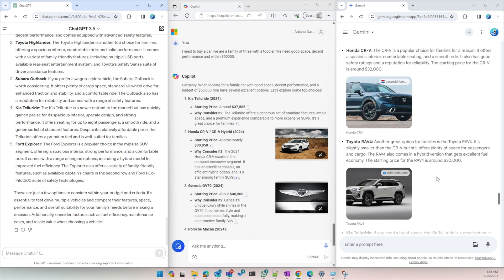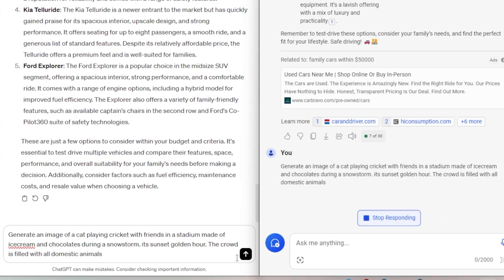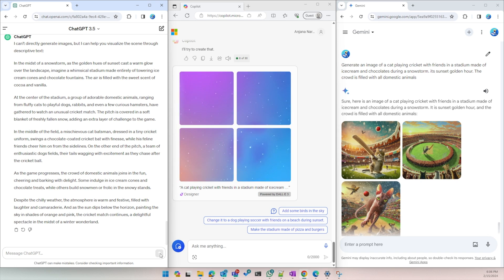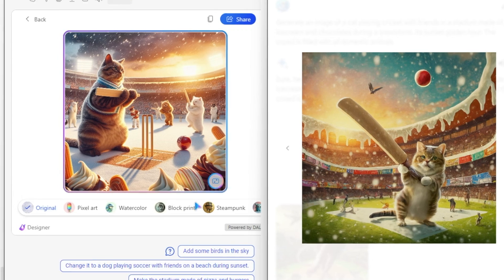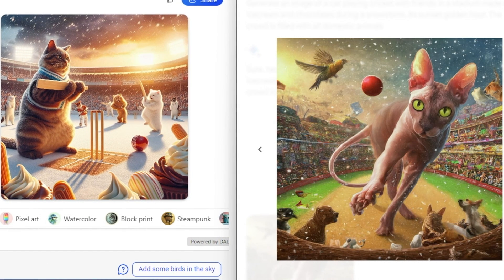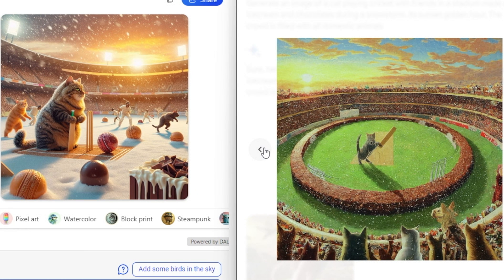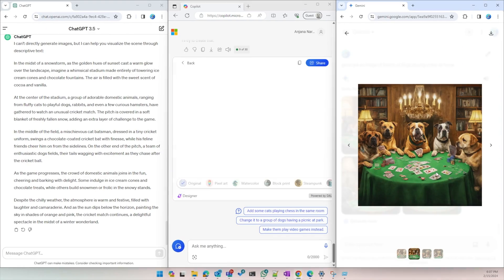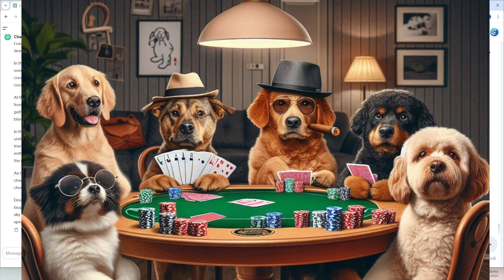These are all text-based, right? AI should do more than that. Let's ask them to generate an image according to my instructions. ChatGPT just bailed — it cannot generate images on the free version. Copilot and Gemini gave us some amazing images. It seems like a tie between both, but if you look at the variations and details, Copilot did a much better job of getting the details realistic. Gemini's images don't show as many details. I gave another prompt and Google's image looks fine from a distance, but if you zoom in, the details aren't there. Copilot is easily better for image generation.